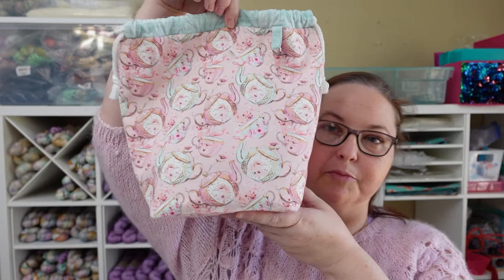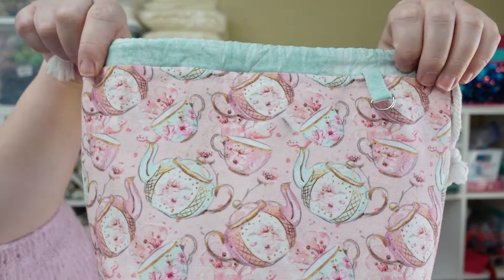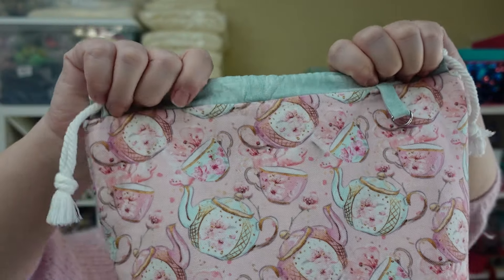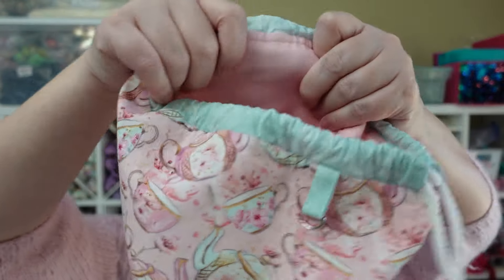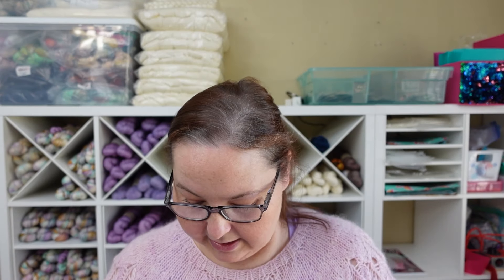Someone asked about this project bag on the last episode and I forgot to hold it up and show it. This was one of our project bags last spring — I think we called it Tea and Blossoms. It has cherry blossoms on it with teapots and teacups. And this is what I'm using right now — I have the Serene Socks pattern in it.